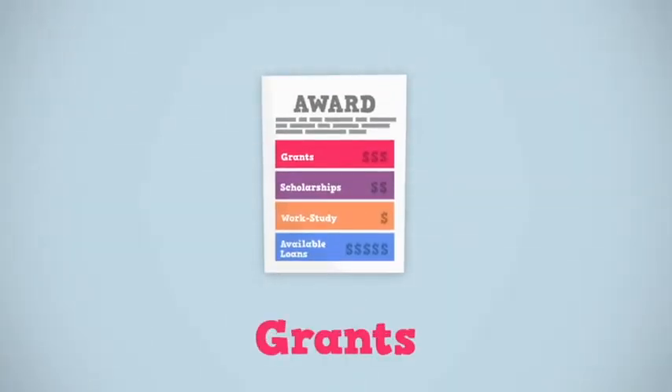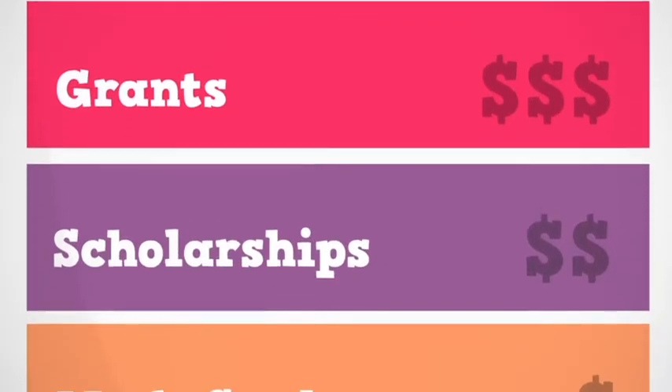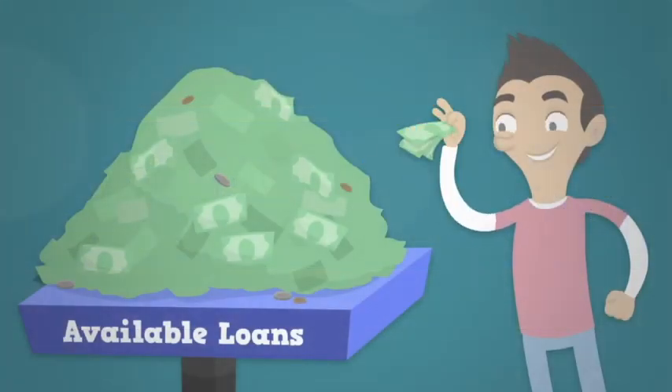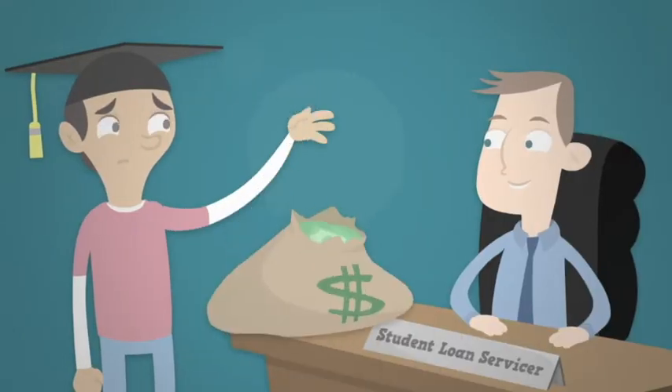The award letter tells you what grants, scholarships, work-study, and student loans are available to you. While grants, scholarships, and work-study are great, student loans are another story. You should only borrow what you truly need, because whether you graduate or not, you'll be paying it back with interest.